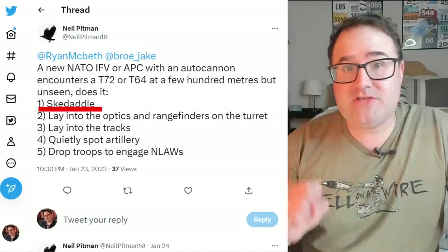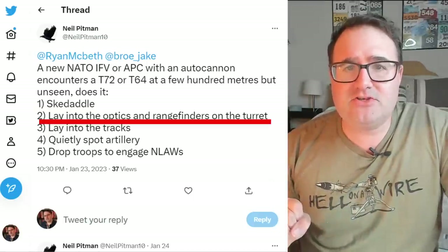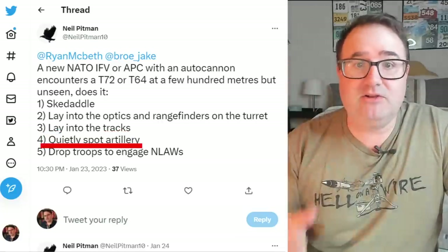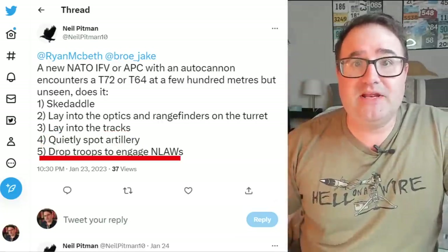Does it: 1. skedaddle, 2. lay optics and rangefinders onto the turret, 3. lay onto the tracks, 4. quietly spot artillery, or 5. drop troops and engage with NLAWs?